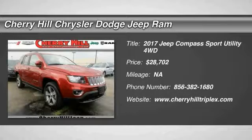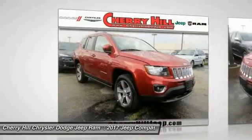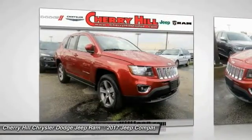Make a great choice today with the 2017 Compass. The Jeep Compass has a solid, sophisticated 16-valve engine.